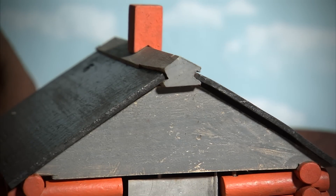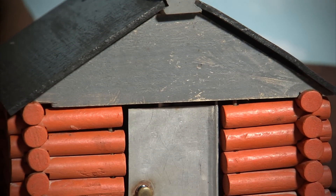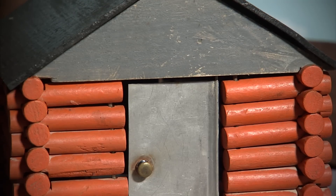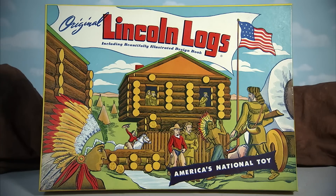Fifty years later, in 1916, John Lloyd Wright, son of famous architect Frank Lloyd Wright, immortalized this style of toy when he began marketing and selling his own version, which he called Lincoln Logs.